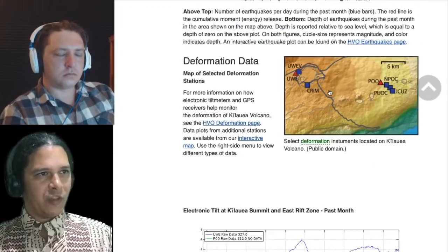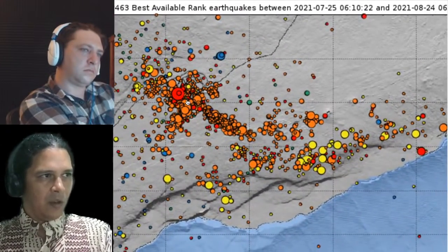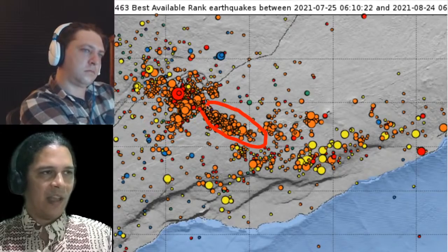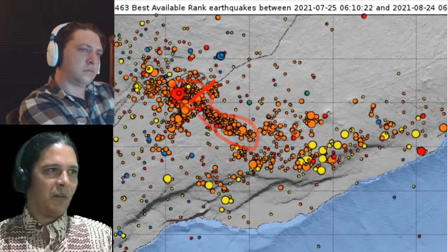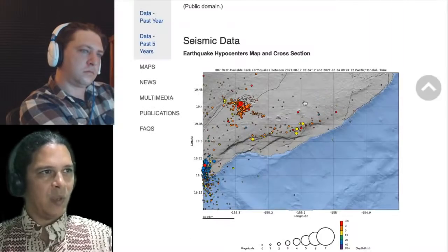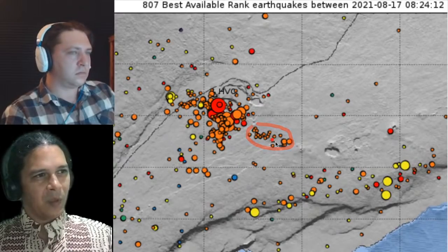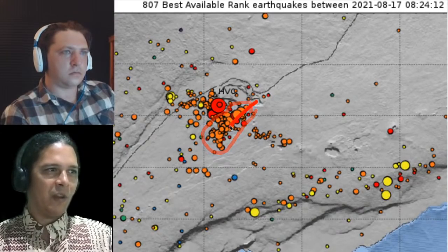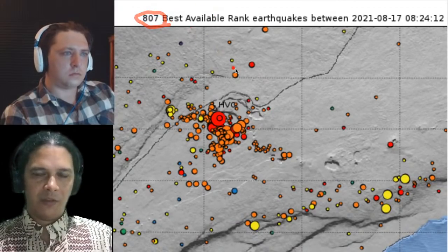Looking at the earthquake pattern for the last month as comparison — the seismic Southwest Rift had been active for a while, and so was the east rift connector. Zooming into the past week: much more activity in bigger events almost in a line along the southern caldera margin, connecting to the Southwest Rift connector. We're up to 807 earthquakes during the last week just from right now.